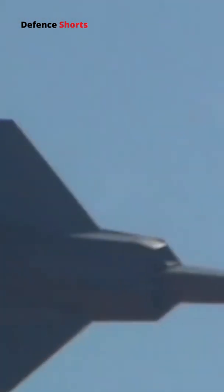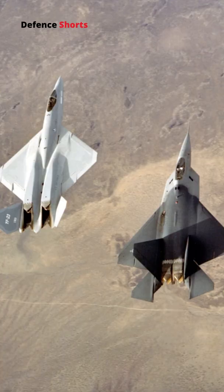Therefore, during the F-22 program, they went for a combination of maneuverability and stealth. Maneuverability is one of the main reasons to choose the F-22 Raptor over the Northrop YF-23.